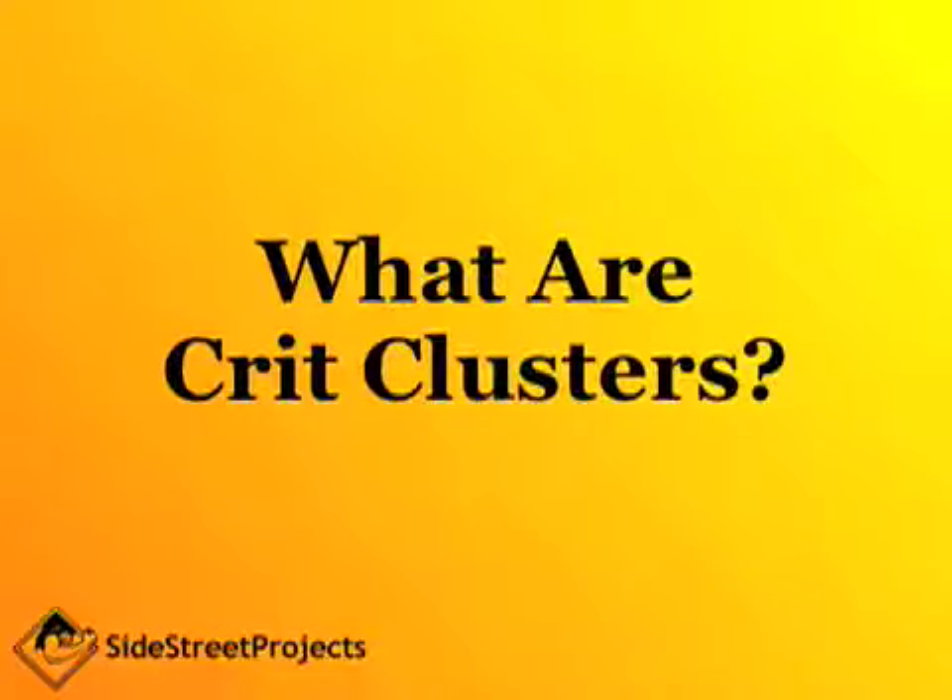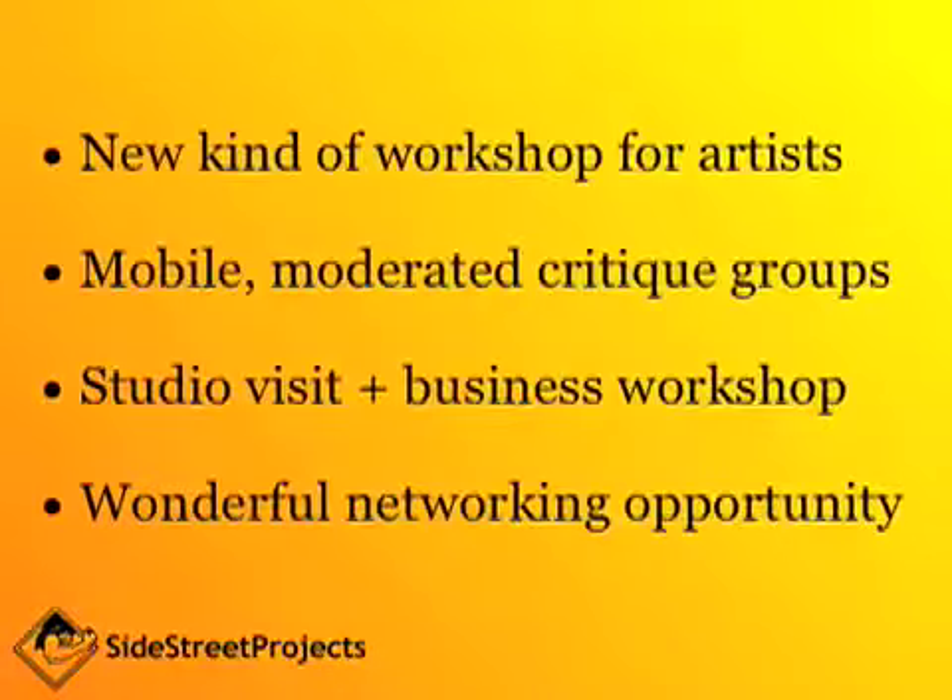Hi everybody, this is John from Side Street Projects and today we're going to talk about Crit Clusters. Crit Clusters are a new kind of workshop for visual artists developed by Side Street Projects. They're mobile, moderated critique groups that incorporate studio visit and business skills workshop. They're a wonderful networking opportunity and a chance for you to meet new people and to work with new artists.